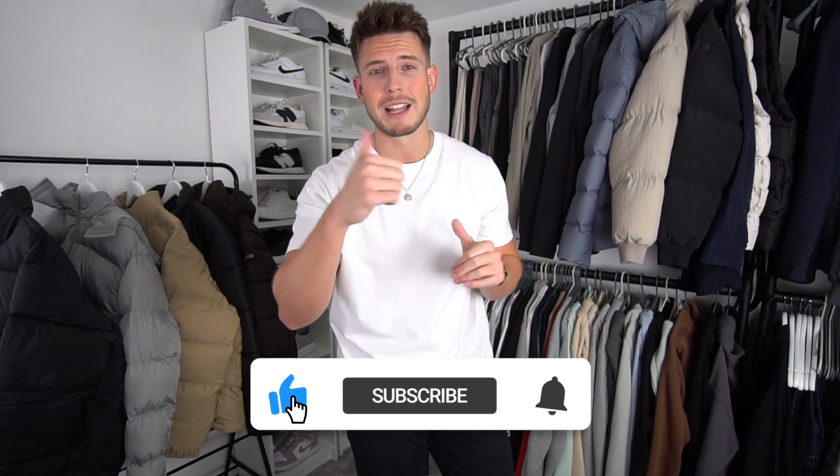Welcome back to the video. It's that time of year where you need a few nice jackets and coats, and a puffer jacket is a must for any guy's wardrobe. I'm going to take you through a puffer jacket try-on haul from a few different brands, ranging from 40 pounds all the way up to 265 pounds — all bases covered. I'll tell you which one is the best value for money too, so let's get straight into it. All the jackets will be linked in the description below.